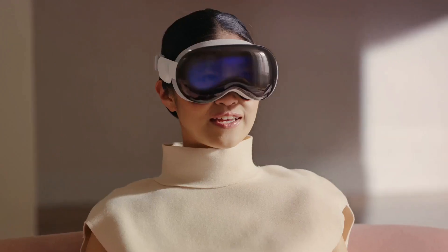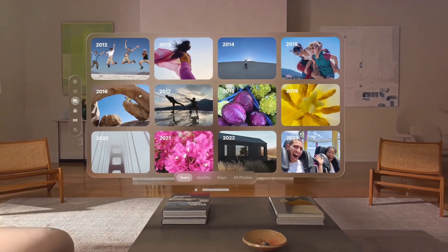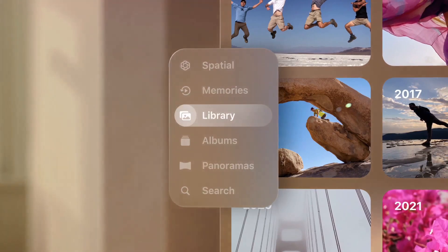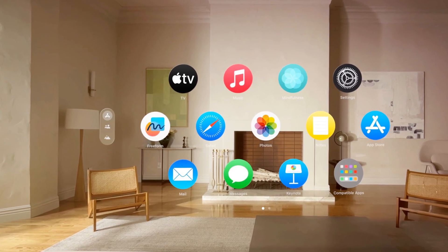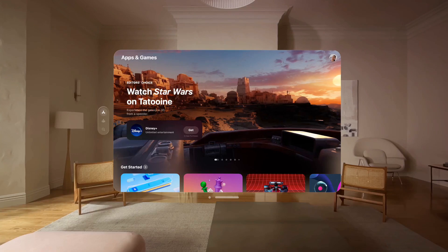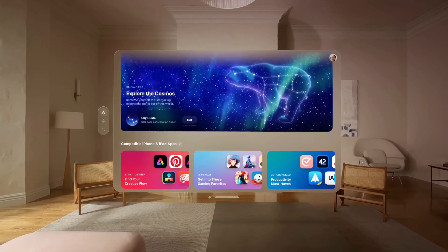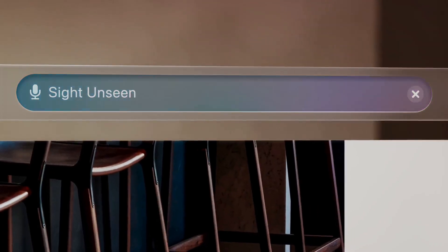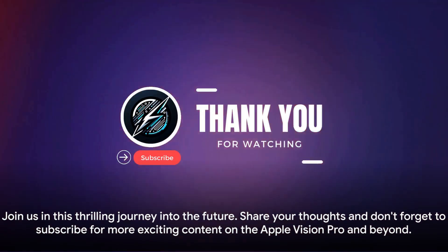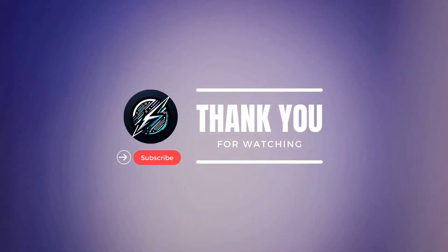It's a leap into the future of spatial computing powered by the innovative Vision OS, offering a 3D user interface controlled with nothing more than your eyes, hands and voice. With support for over 1 million apps, it's a game changer, bringing new experiences to personal computing. The high-resolution displays, unique user interface and intuitive controls enhance both entertainment and productivity. Its innovative spatial photo and video capturing capabilities allow users to capture and relive memories in a revolutionary way. The Apple Vision Pro also holds immense potential for future applications — impacting industries like education, design and virtual collaboration. Join us in this thrilling journey into the future, share your thoughts, and don't forget to subscribe for more exciting content on the Apple Vision Pro and beyond.